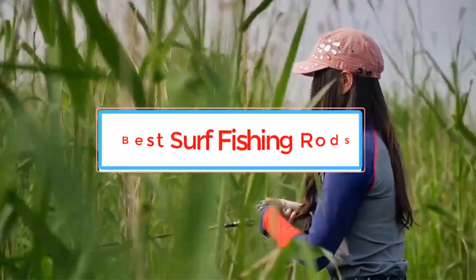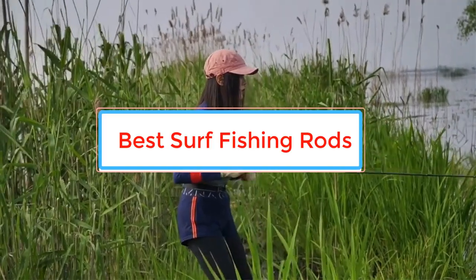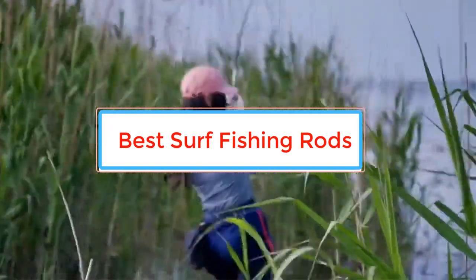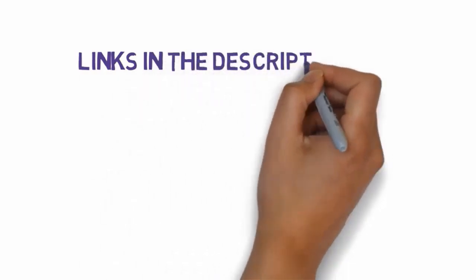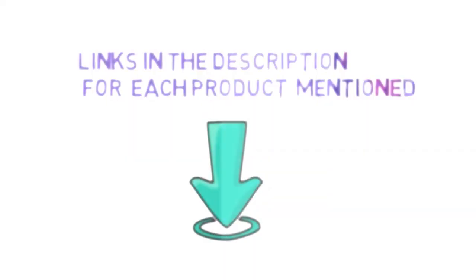Are you looking for the best surf fishing rods? In this video we will look at some of the best surf fishing rods on the market. Before we get started, we have included links in the description, so make sure you check those out to see which one is in your budget range.